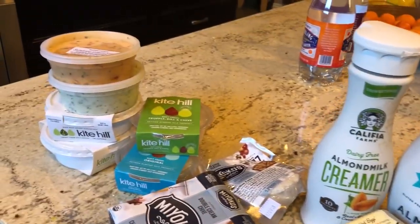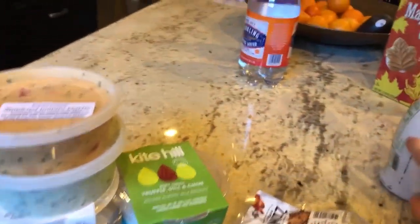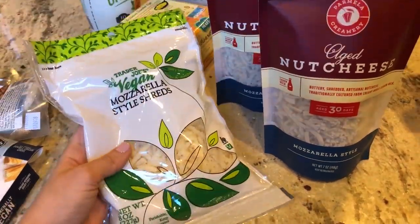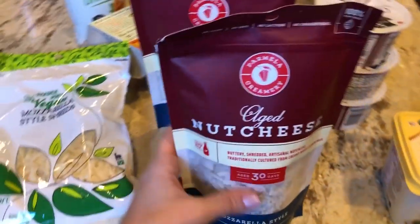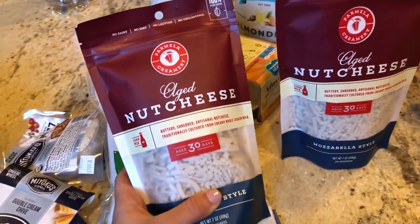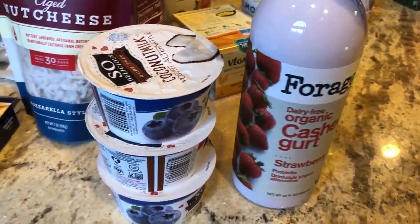Moving on to shredded cheese — I'll be honest, I haven't had a great experience with it overall. But the Trader Joe's vegan mozzarella style shreds are really good when you cook them at a really high temperature — they melt even better and have a better taste. From Milk and Eggs, I also got Parmella Creamery aged nut cheese.